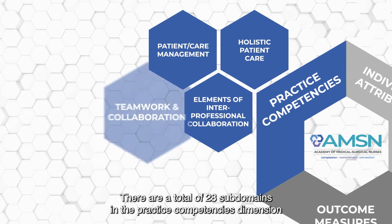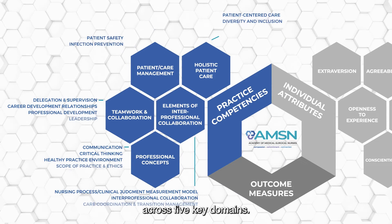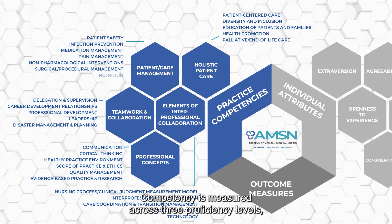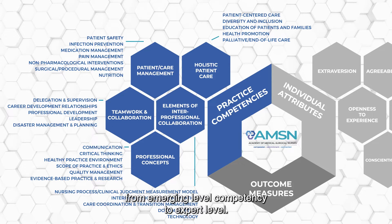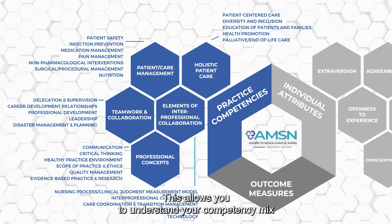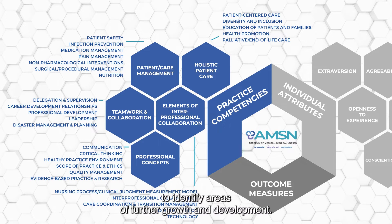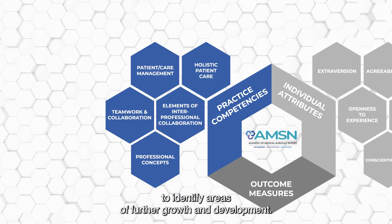There are a total of 28 subdomains in the practice competencies dimension across five key domains. Competency is measured across three proficiency levels, from emerging level competency to expert level. This allows you to understand your competency mix across all practice competencies to identify areas of further growth and development.